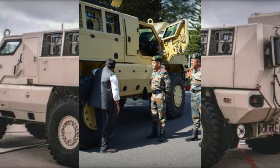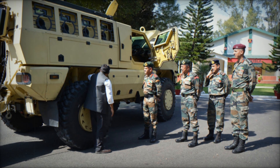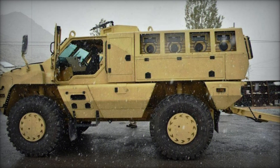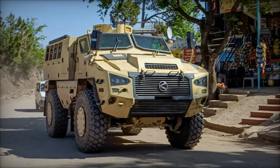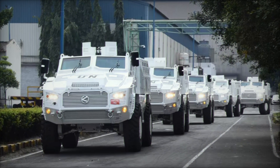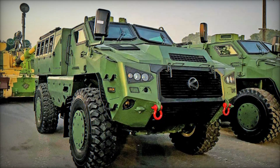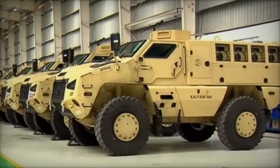What really sets the Kalyani M4 apart is its protection. It meets STANAG Level 3 standards, meaning it can survive small arms fire, shrapnel, and even explosive blasts — including hits from IEDs. On top of its armor, the M4 comes equipped with a central tire inflation system, a battle management system, and a CBRN protection kit that shields soldiers from chemical, biological, radiological, and nuclear threats.